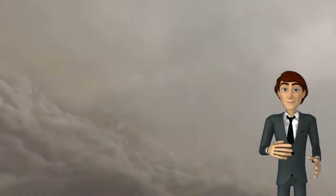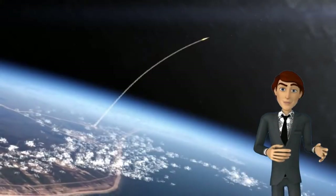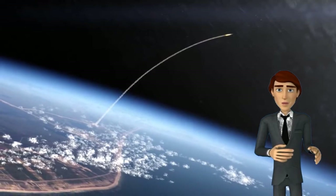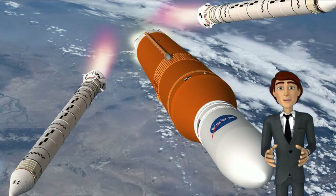Block 2 is planned to replace the initial shuttle-derived boosters with advanced boosters and would have a LEO capability of more than 130 tons. Block 2 is intended to enable crewed launches to Mars.